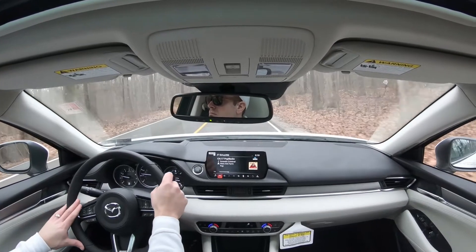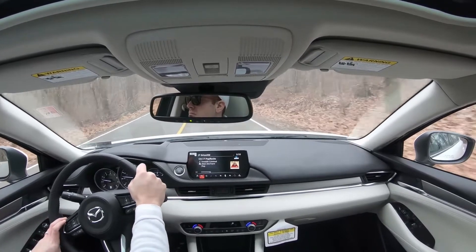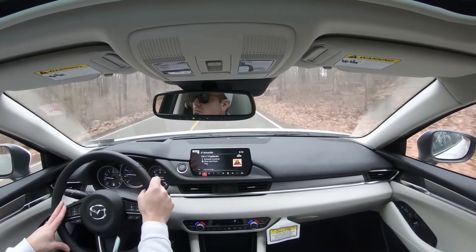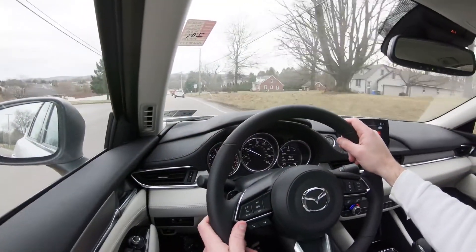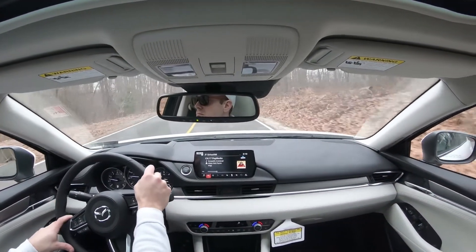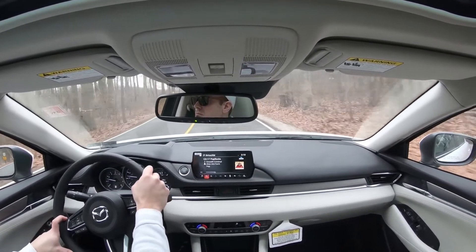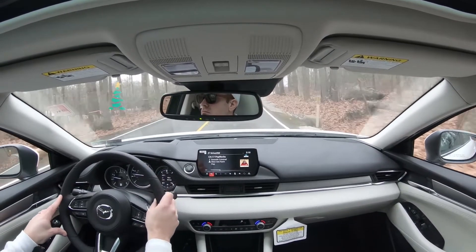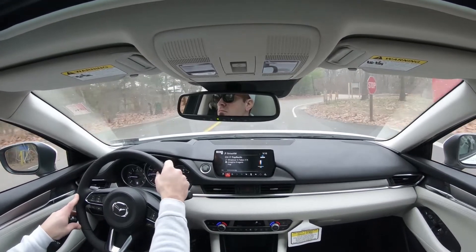Up front you get a MacPherson strut suspension with stabilizer bar, and in the back an independent multi-link rear suspension also with a stabilizer bar. Ride quality has soaked up potholes perfectly fine. Steering feel is something Mazda always gets right — not as heavy as a Mustang GT, but nicely weighted for a midsize sedan. It makes you want to throw the car into turns on back roads.